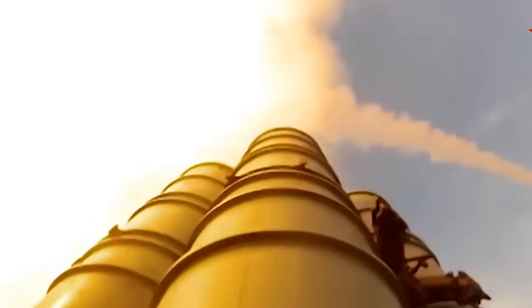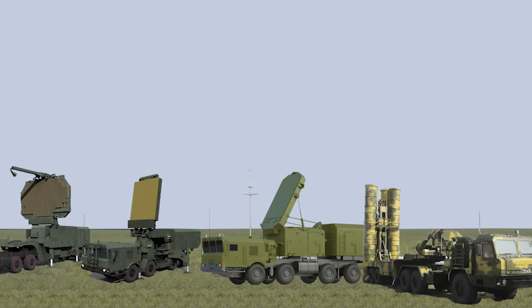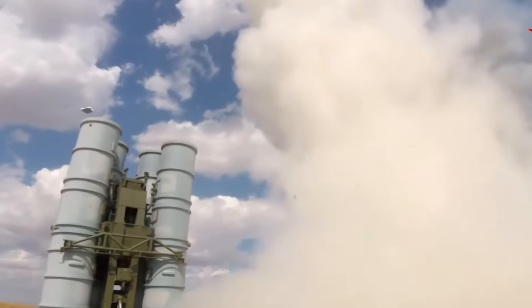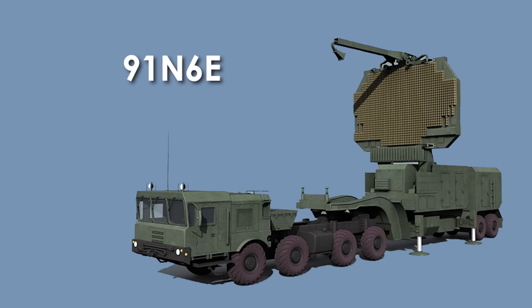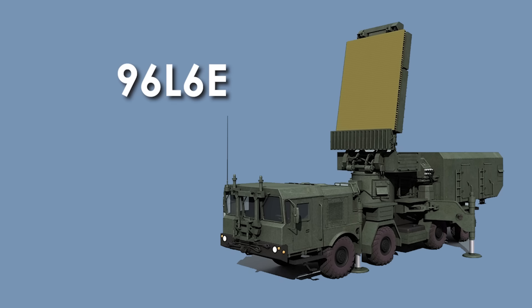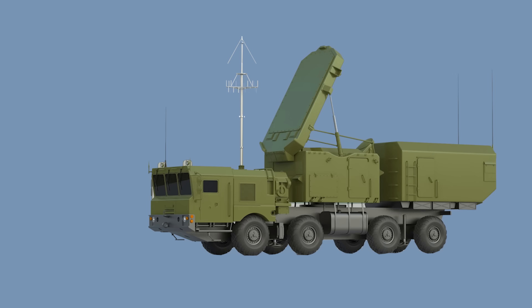The S-400 is not just one big missile launcher. It's a full network of radars, launchers, and command vehicles working together like a team. It has three main radars: one sees faraway targets up to 600 kilometers, another watches low-flying threats like drones and cruise missiles up to 300 kilometers, and the third helps guide the missiles to hit the target.